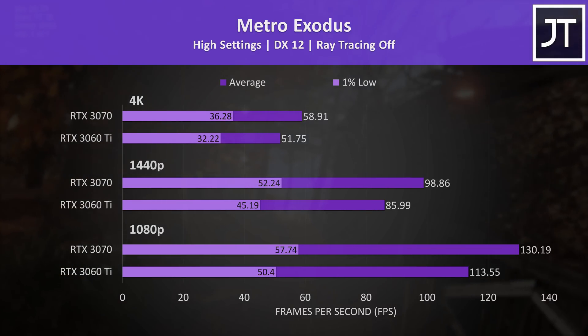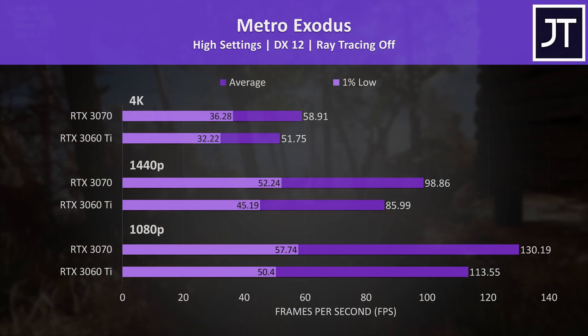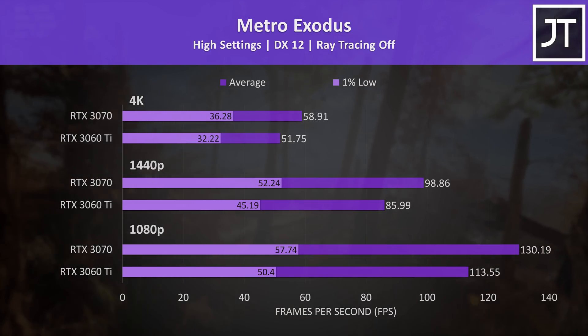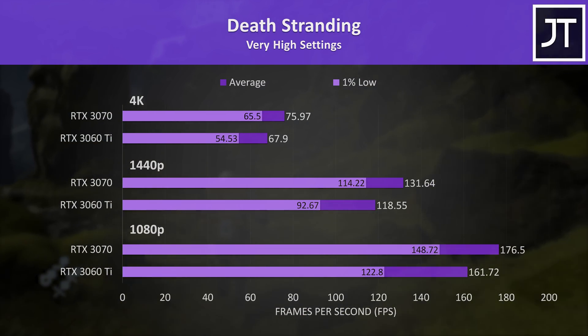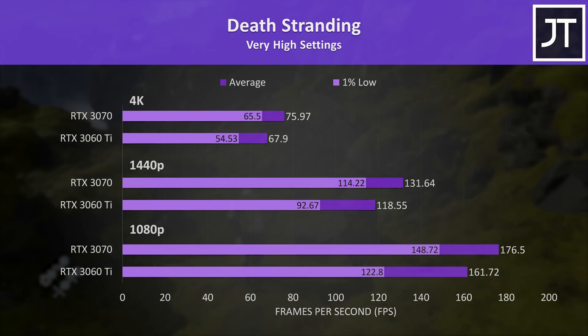Metro Exodus was tested with the game's benchmark tool. The differences in 1% low were much smaller when compared to the averages, which seems pretty typical with this game based on other comparisons I've done. Death Stranding on the other hand was another game where the 3070's 1% lows were a fair bit higher, only a little behind the average FPS from the 3060 Ti.